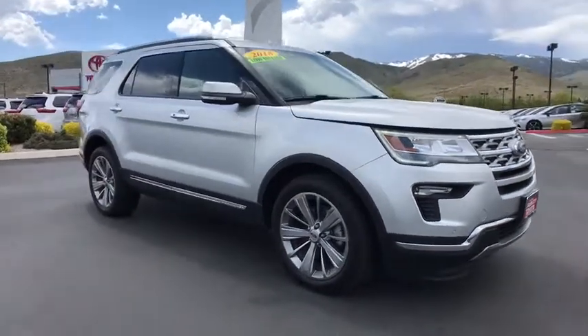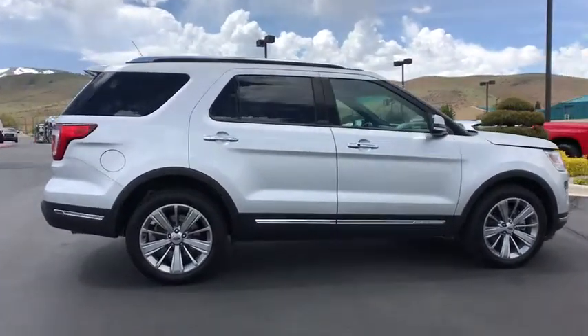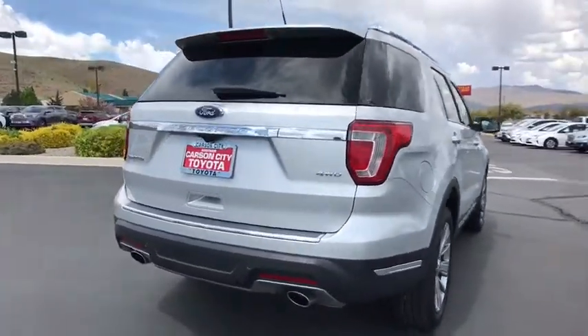2018 Ford Explorer. You've got a lot of capabilities to call on in a Ford Explorer. Don't underestimate your choices. This vehicle has less than 35,000 miles. Here are some of this vehicle's great options.